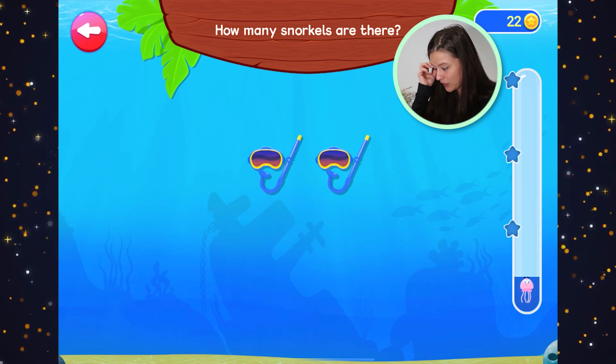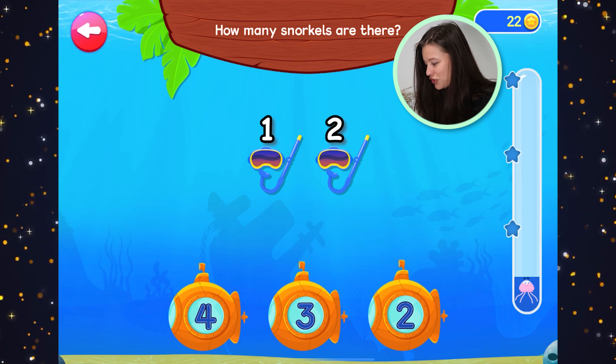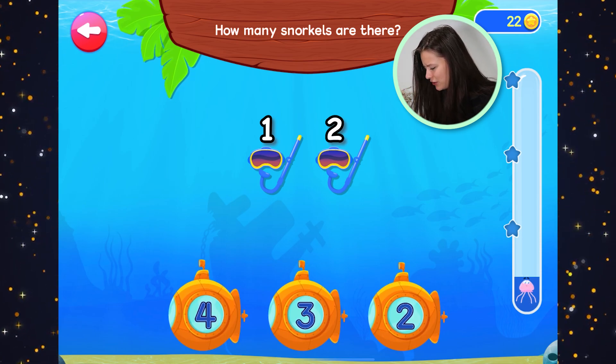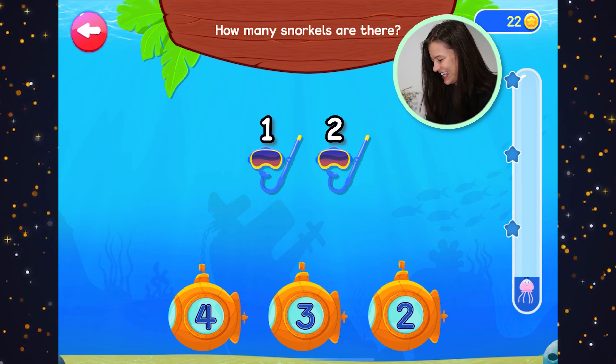How many snorkels are there? Let's count. One, two. Two snorkels. Let's find number two. Are you two years old? Maybe. Two.